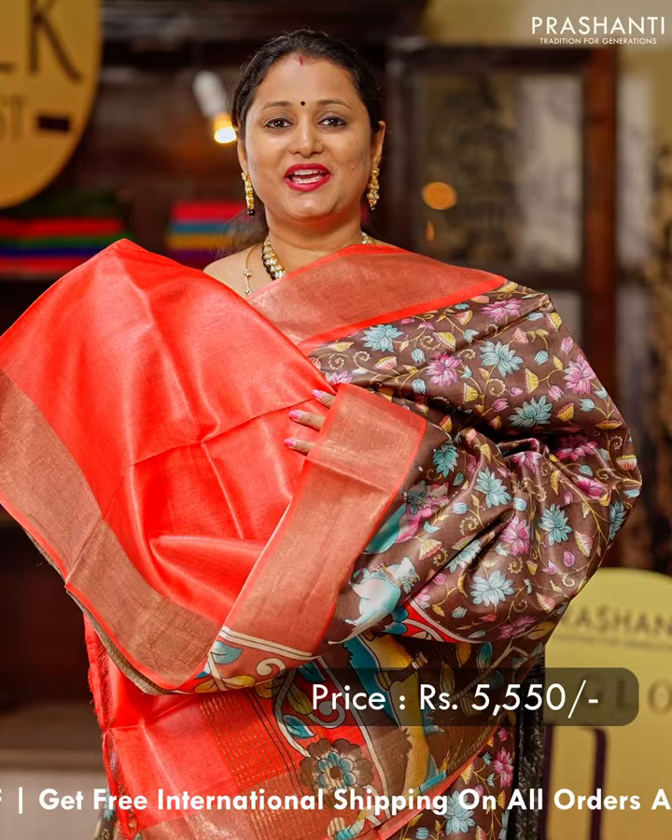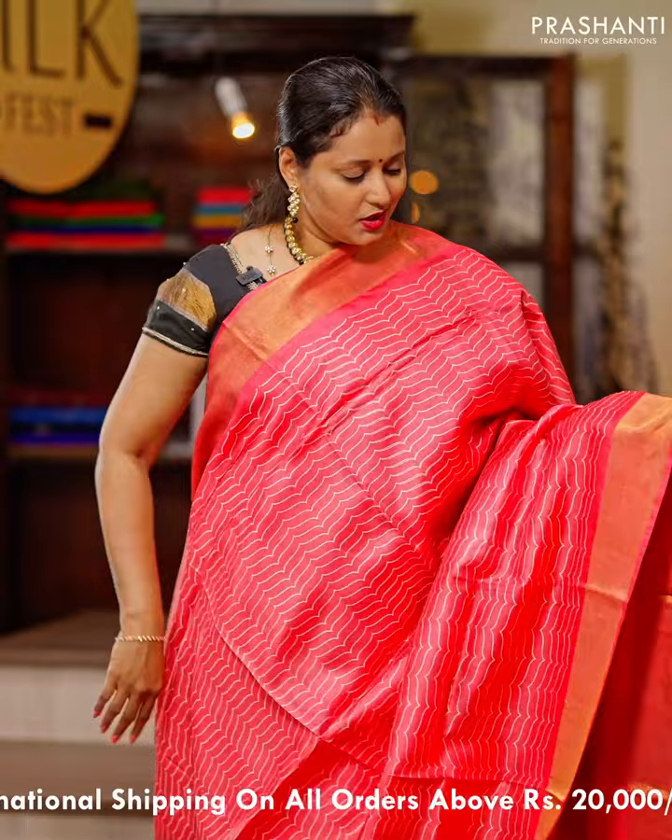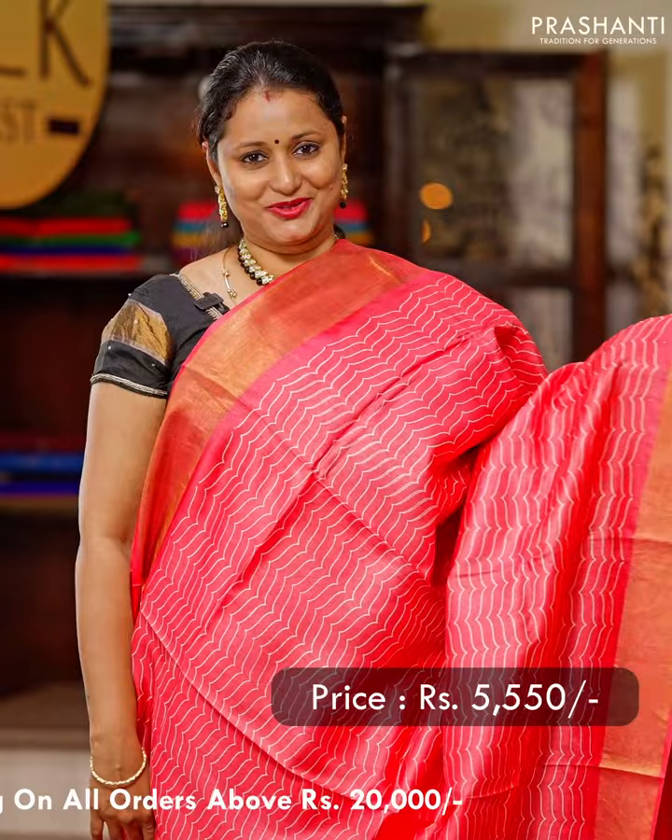Peach — one more pretty colour in single tone with geometric self-prints that runs all over the body, with kadizari borders on either sides. A simple zari-lined pallu and a matching plain blouse. Priced at $5,550.